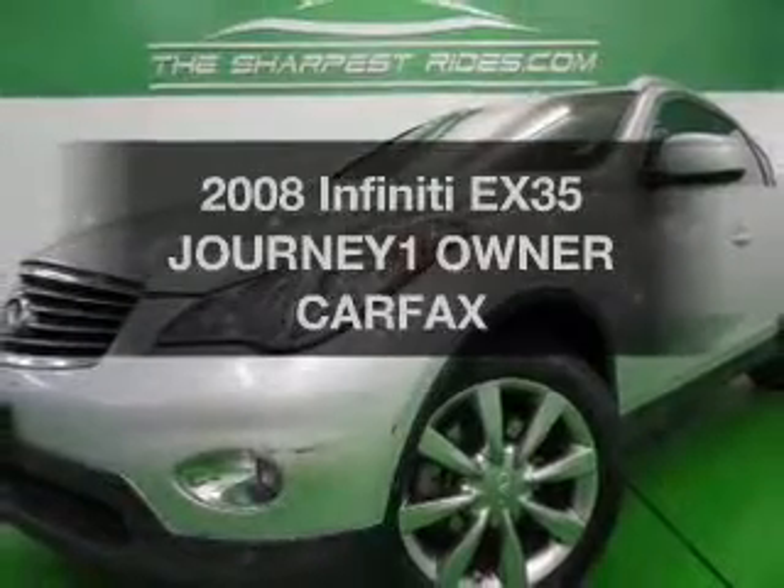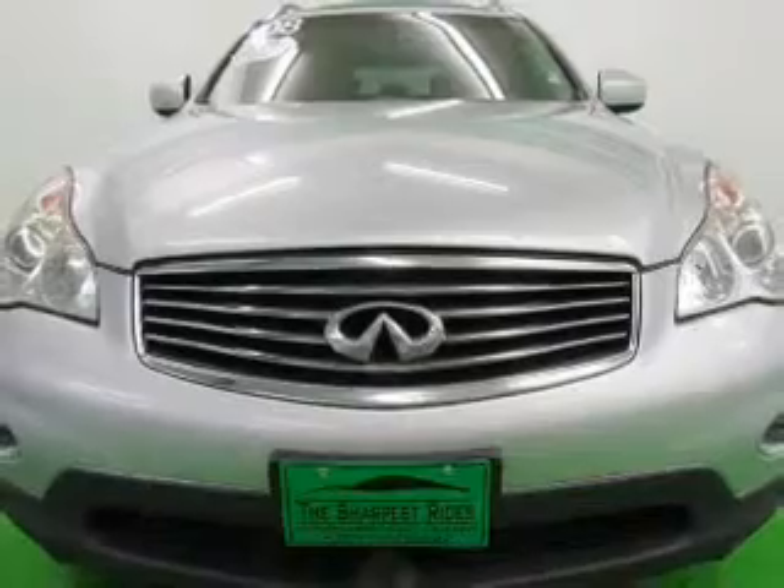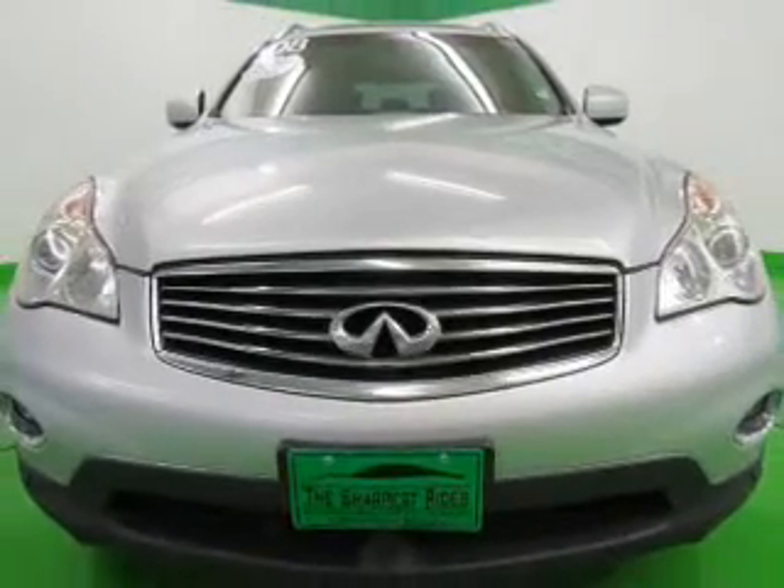Check out this 2008 Infiniti EX35. Travel the roads in style and comfort in this great vehicle.